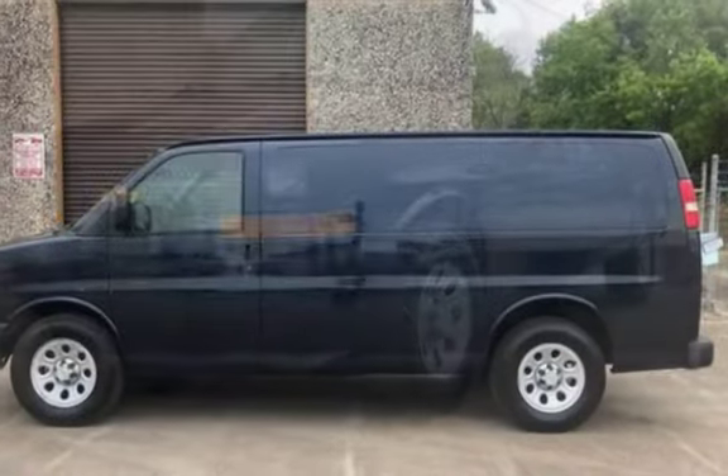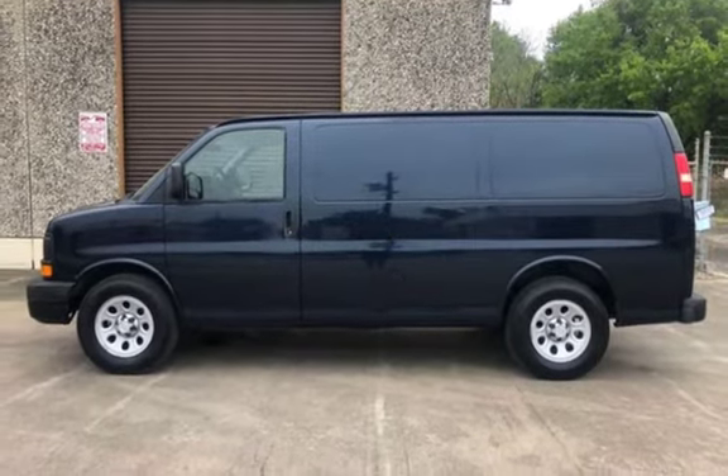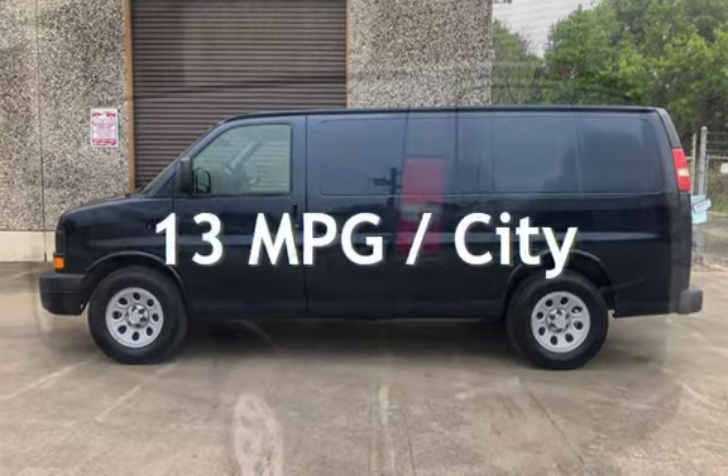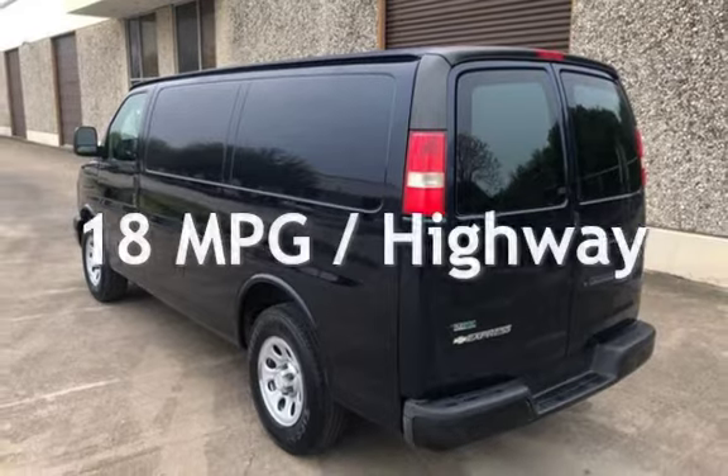This Chevrolet is a great value with less than 28,000 miles on the odometer. Estimated fuel economy for this vehicle is 13 miles per gallon in the city and 18 miles per gallon on the highway.